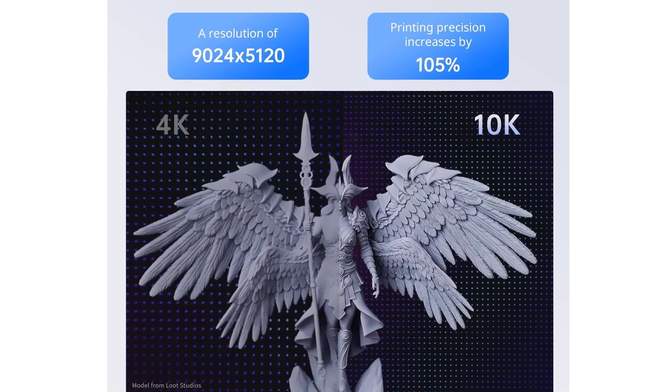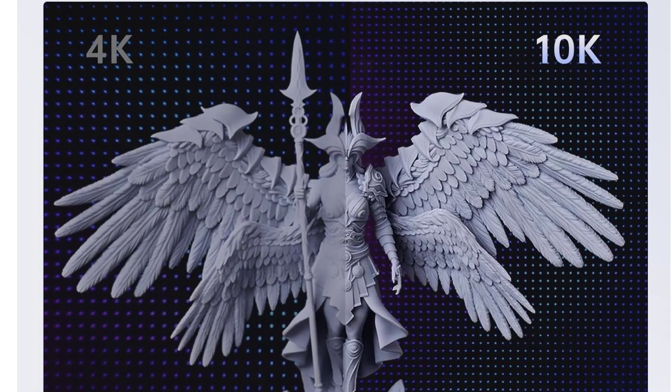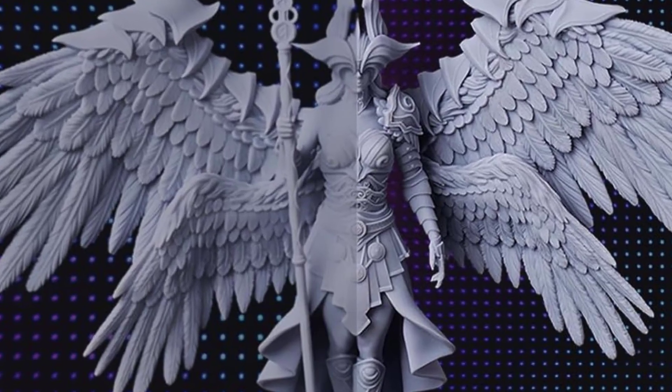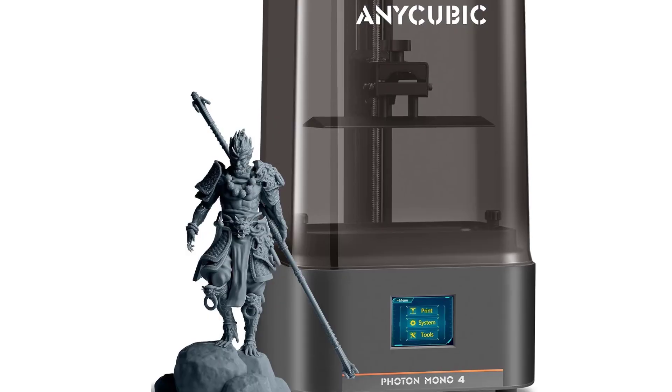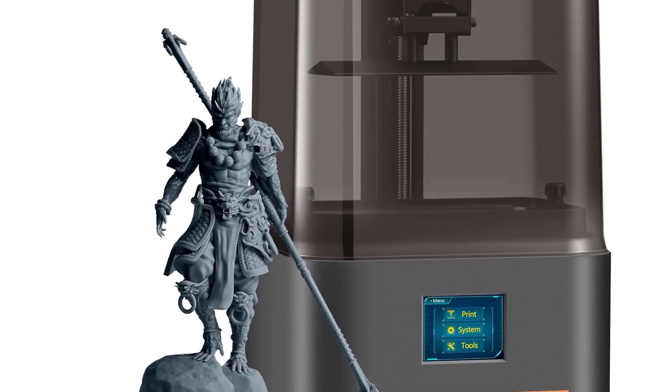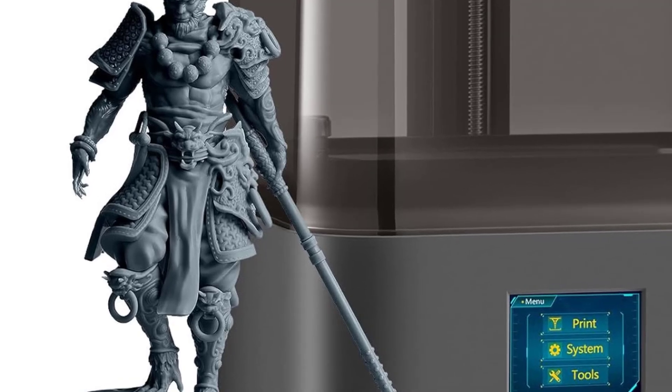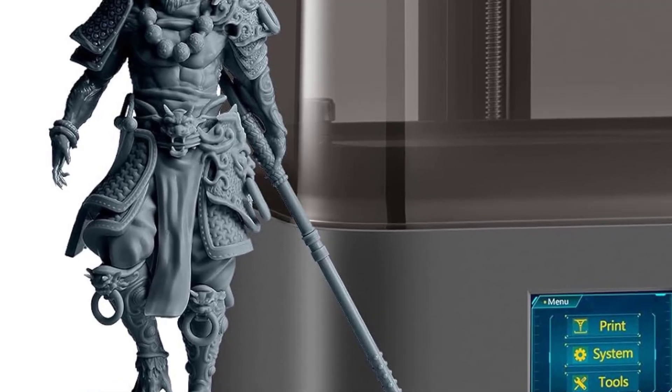Thanks for watching and checking out our breakdown of the top 5 best 3D printers. All product links are in the description so you can explore the latest prices and details. If you found this helpful, make sure to subscribe for more product reviews designed to help you make confident buying decisions. See you in the next video.